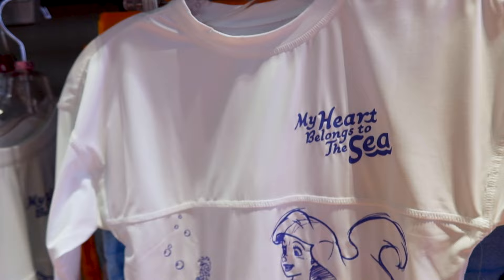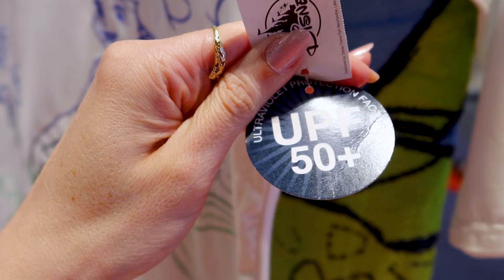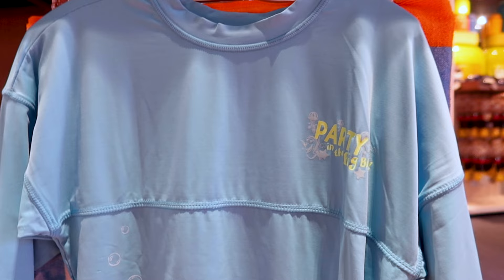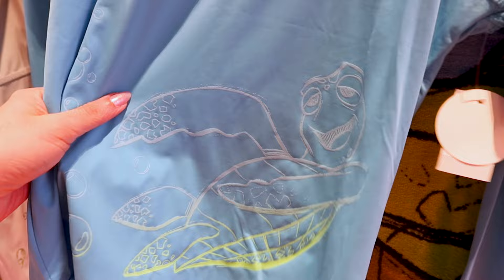They have a UV protection factor shirt for little kids and it says 'My Heart Belongs to the Sea' with Ariel and friends. It is $50 with a 50-plus UV protection factor. For the same price they have another little kids UV protection factor shirt — this one has Crush on it and it says 'Party in the Big Blue.'